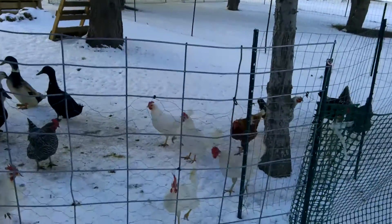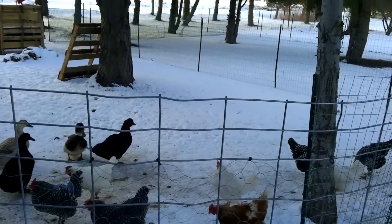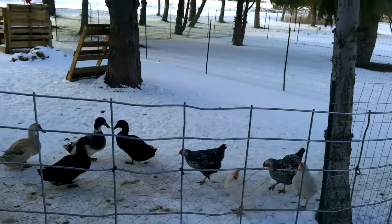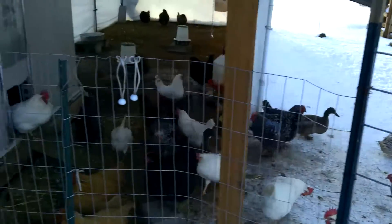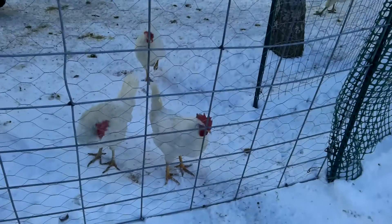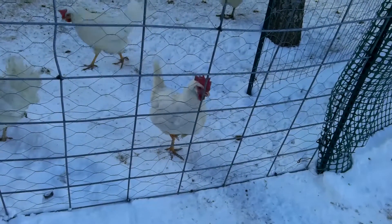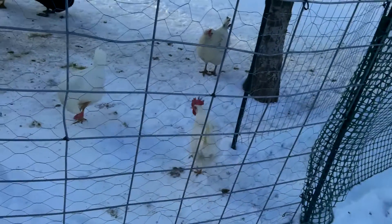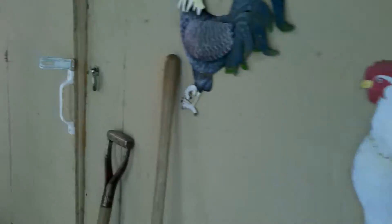Out here right now, it's right about 5 o'clock. It has cooled off considerably — it's like 24 degrees, wind chill is about 19. You're squawking again. What do you want? We'll see what we can do with that. Let's go get the eggs.